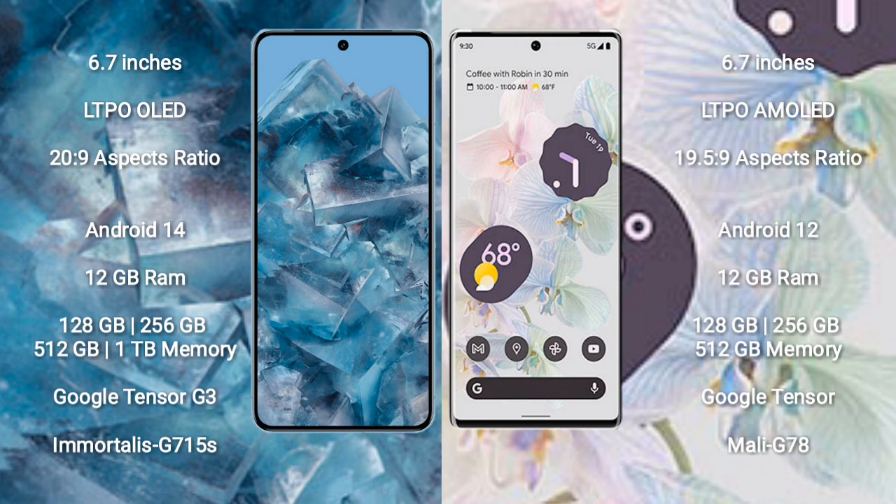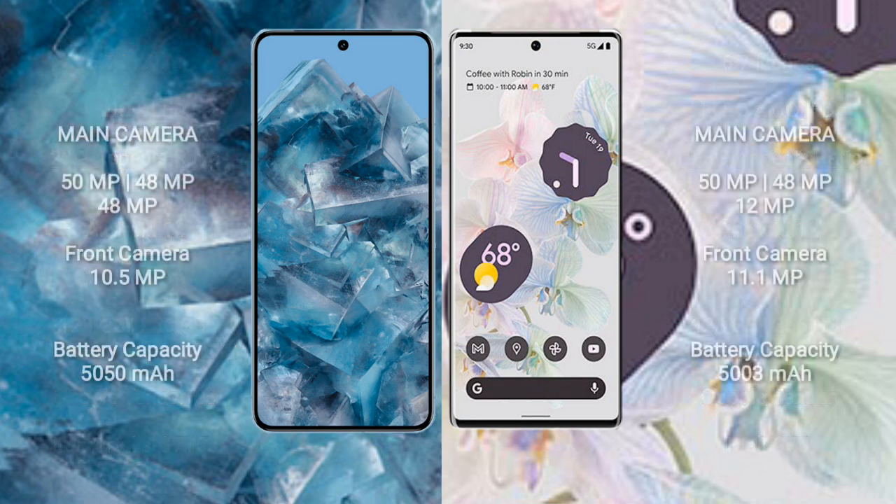The Google Pixel 6 Pro comes with 12 GB RAM and 128 GB, 256 GB, or 512 GB internal storage, with a Google Tensor processor and GPU Mali-G78. The Google Pixel 8 Pro features a triple camera setup: 50 megapixel plus 48 megapixel plus 48 megapixel, with a front camera of 10.5 megapixel.